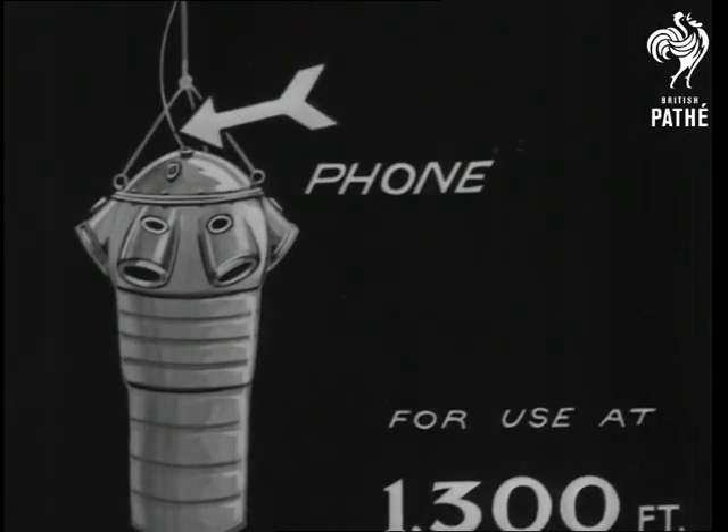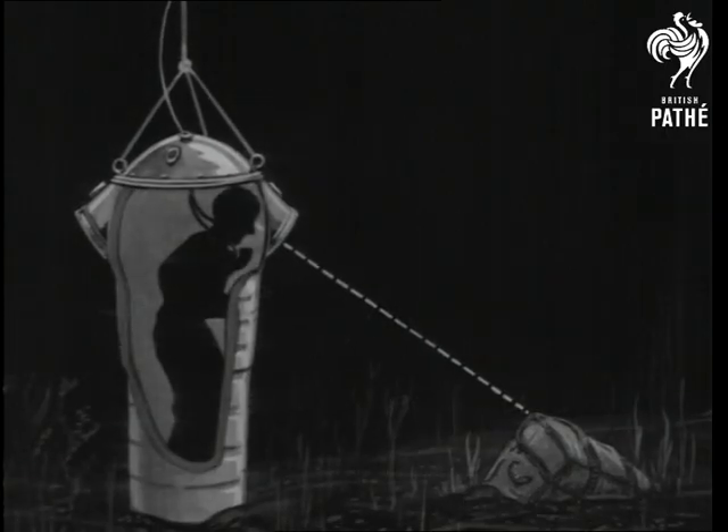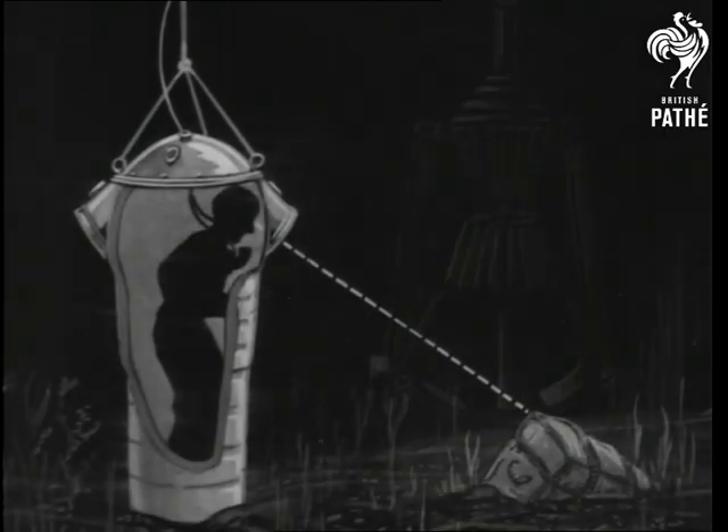At 1300 feet, it's a job for a steel shell, which also carries its own oxygen supply. The man inside directs the working of the 15-ton nippers by telephone.